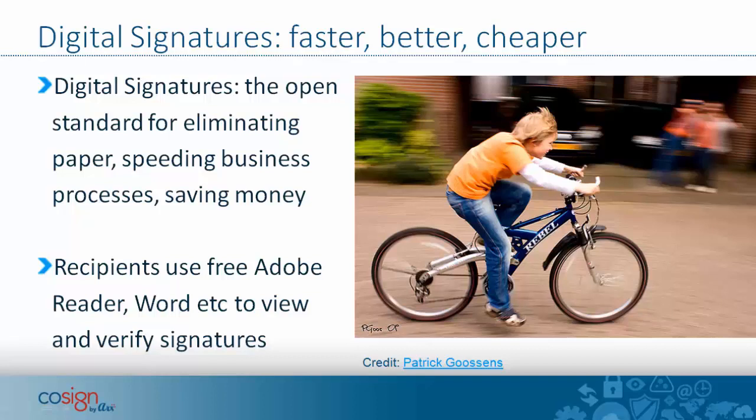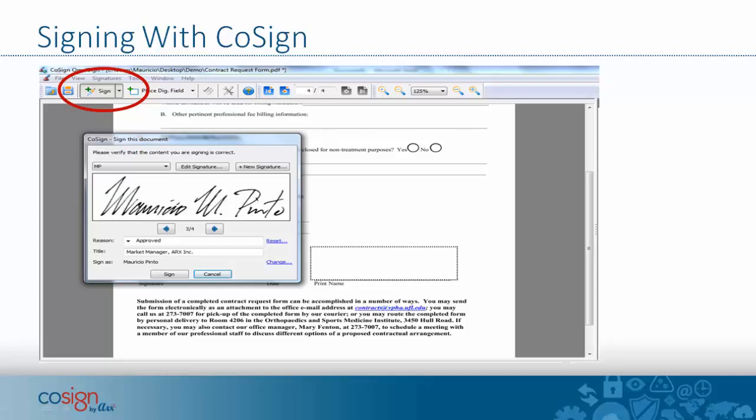The recipient of a digitally signed document uses the free Adobe Reader to open a PDF and see the signature, which is automatically verified by Adobe Reader. Similarly, Word is used to open and verify signatures of a Word document that's been digitally signed. In both cases, the software — Adobe Reader, Word, Excel, or other products — includes built-in ability to understand and verify digital signatures, with no add-ins or extra software required. That's part of the power of the open standards.